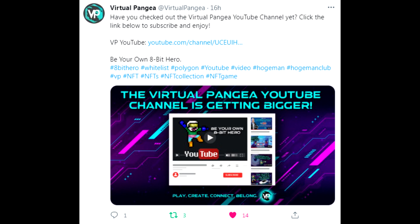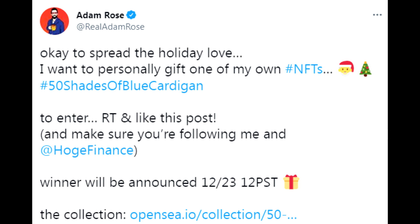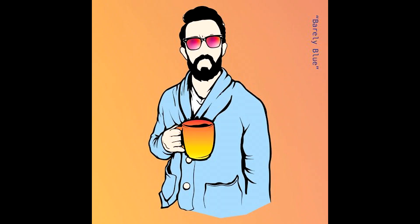Adam Rose wants to personally gift one of his own NFTs — hashtag '50 Shades of Blue Cardigan.' To enter this NFT giveaway, retweet and like his post, follow Adam Rose at @RealAdamRose, and follow @HOJFinance. The winner will be announced very soon. You can check out the collection on OpenSea — very nice, warm vibes, perfectly suited for the winter that is commencing.